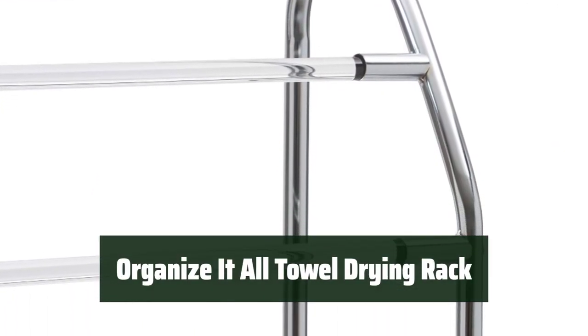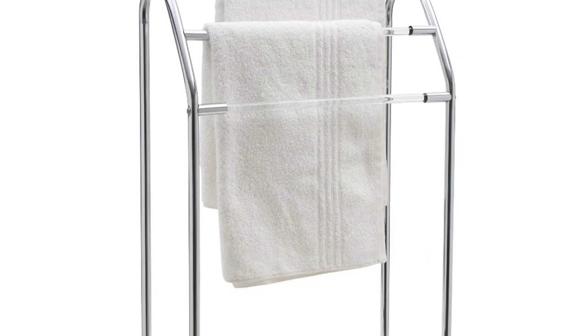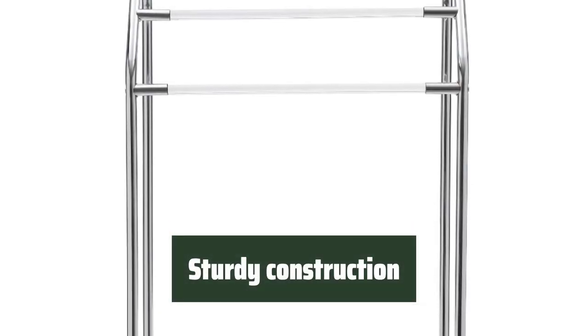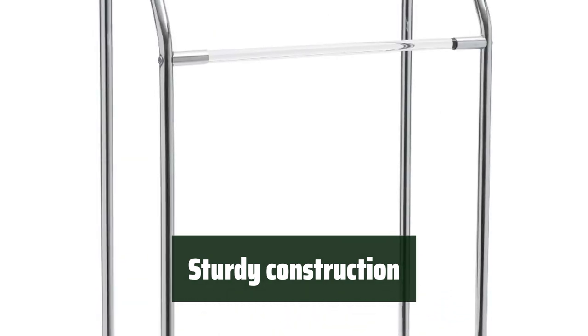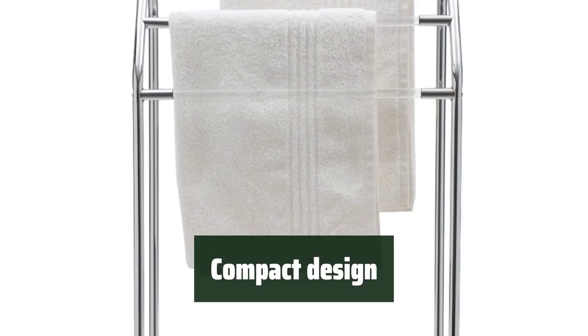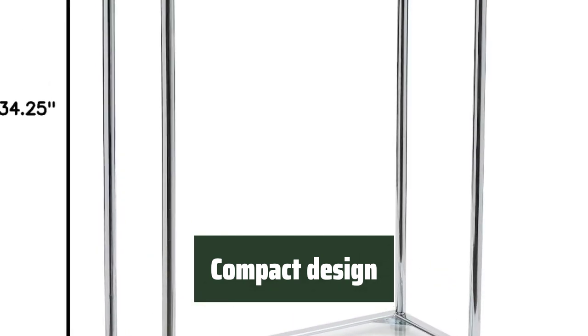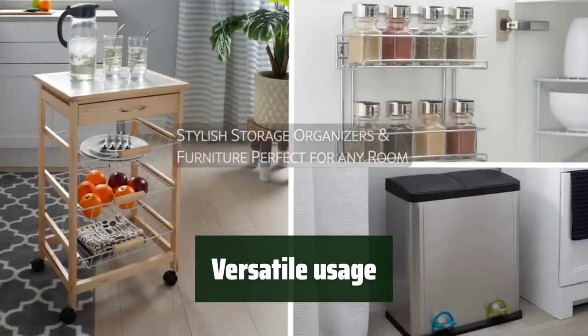Number 5. This towel drying rack has a chrome finish, adding a sleek and modern touch to your bathroom decor — it looks great in any bathroom. Assembling this towel drying rack is a breeze; you can have it set up and ready to use in no time. The bottom of the rack is resistant to water, ensuring its durability, and it is built to last and can hold wet towels without any issues. With its three bars, this towel drying rack offers a compact design that doesn't take up much space, making it the perfect solution for small bathrooms. It can also be used for storing towels, keeping them organized, dry, and within easy reach.